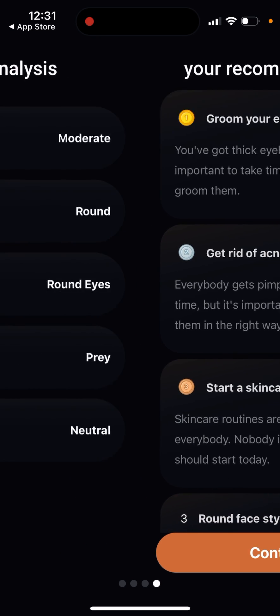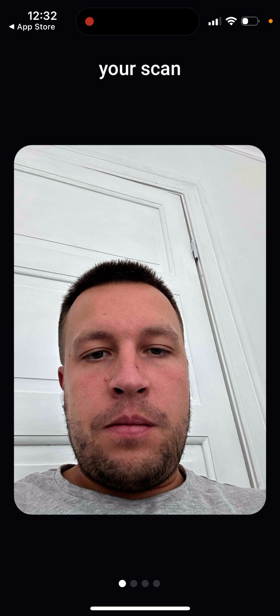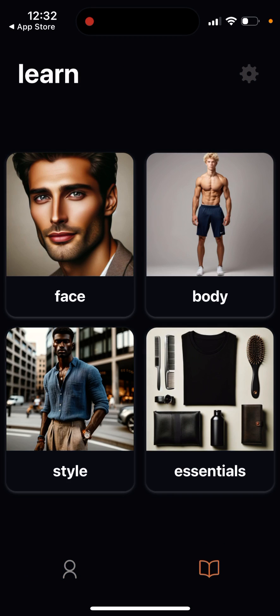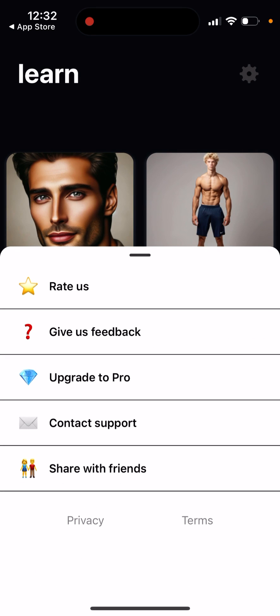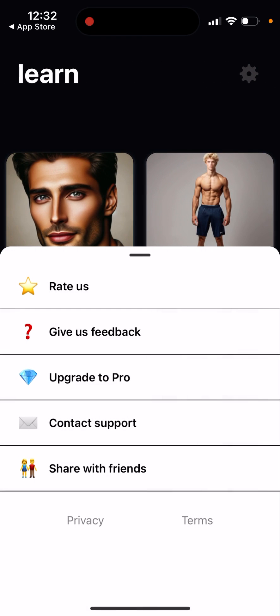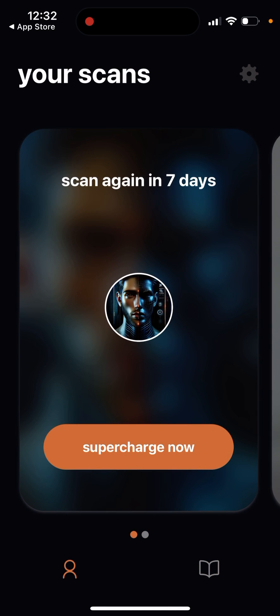There's no share button, so you'd just do a screenshot to share results. Unfortunately you can only do one scan. There are some learning resources where you can read about how to improve your personality and other things. The app is quite expensive because you can only do one scan - on a subscription, you can only do one scan per seven days.